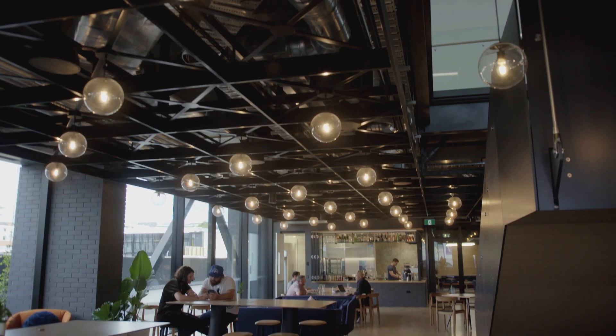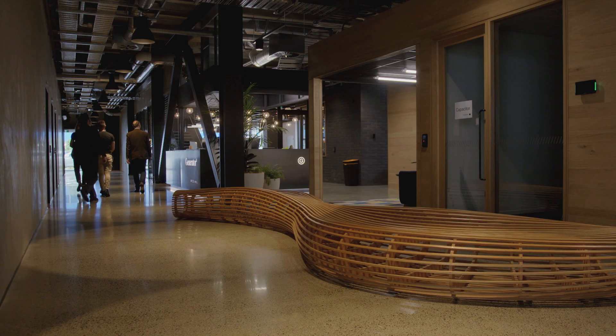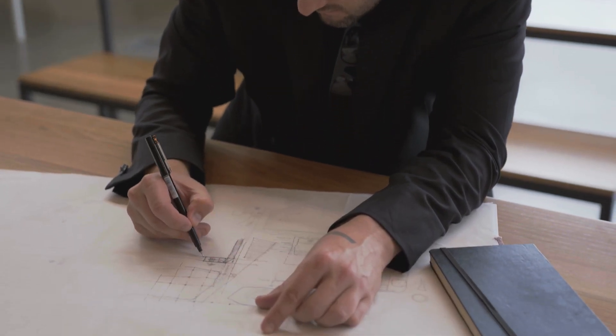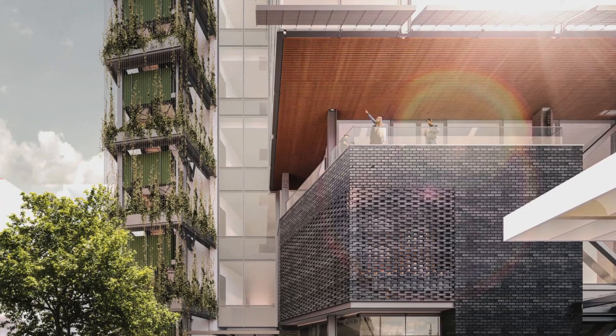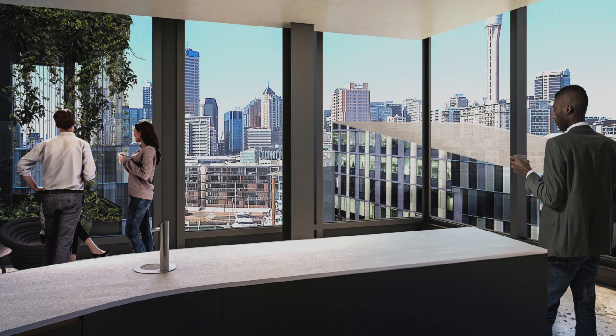Precinct Properties understand that having happy tenants is paramount, but they also understand that the cost of operating facilities over a long period of time is also important. Precinct have taken a holistic approach — they're very much concerned about having the best environment for us. The whole precinct has a real sustainability focus, and every one of the buildings at Wynyard Quarter will be at least five star green star rated, and up to six star where we can achieve that.